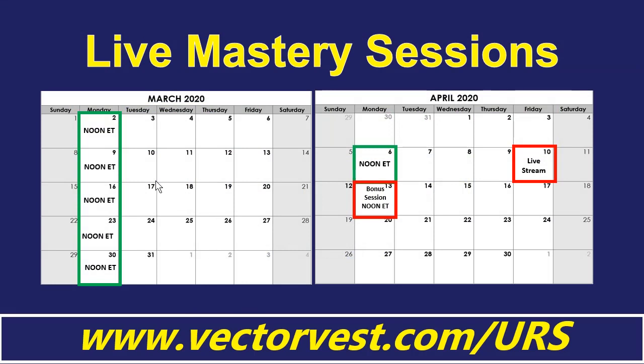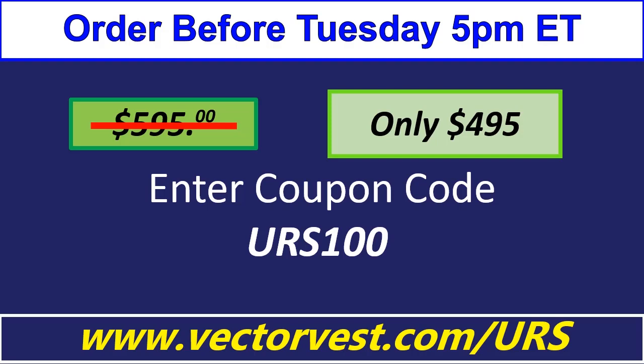On February 26, the first module will be activated. Every Monday starting March 2nd at noon Eastern time, we'll hold our live mastery sessions — all recorded and archived. On April 13th, we'll have our bonus session with Ron. On April 10th, I'm going to live stream the entire course with updated looks at our current portfolios and place live trades during the day. And remember, you have access to this course for one year from the end of the course — all archived resource videos, modules, and mastery sessions will be there for you. Thanks for taking the time to join me for this presentation, and I look forward to seeing you at the URS course.